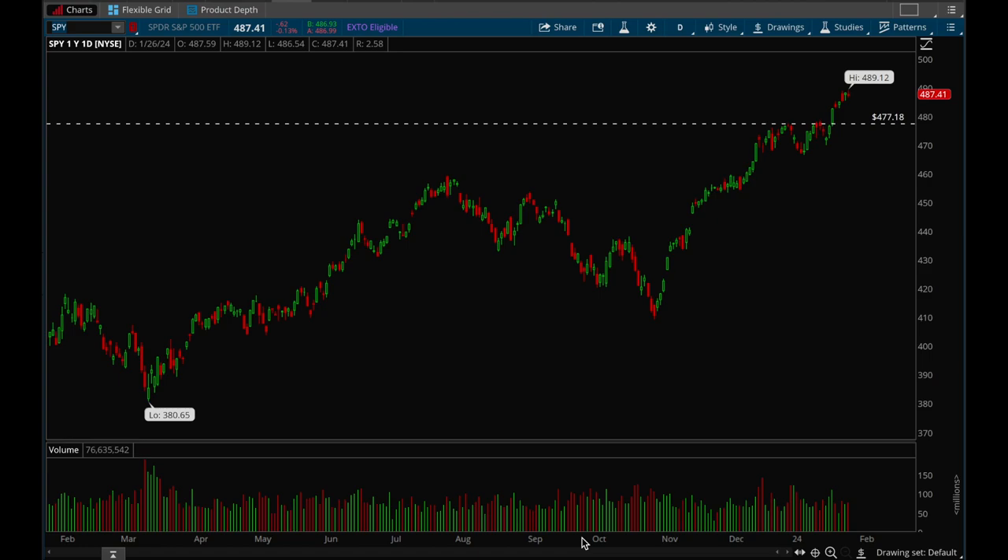Hey guys, this is Hydra from Xtrades. In this video we're going to take a look at the market weekly analysis, look at the bigger picture, and see how we're set up going into November.